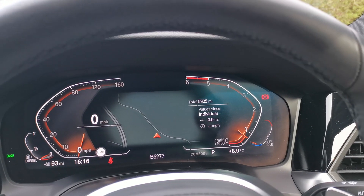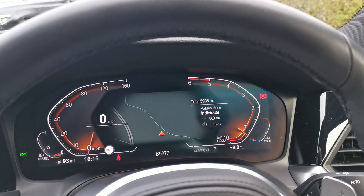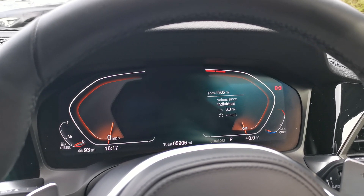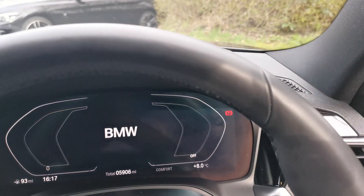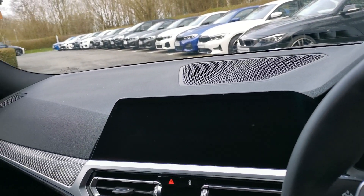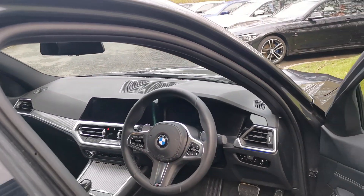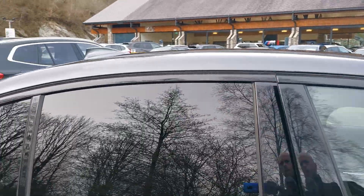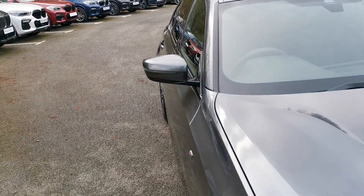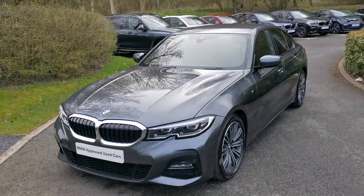To finish, this car has 5,905 miles on the clock. As mentioned, it is a September 2020 registered vehicle and has been an ex-daily rental lease car, so a multiple-occupancy vehicle. I hope this video has been of use — if there's anything further we can do to help, please do get in contact and one of our sales executives will be more than happy to help you.